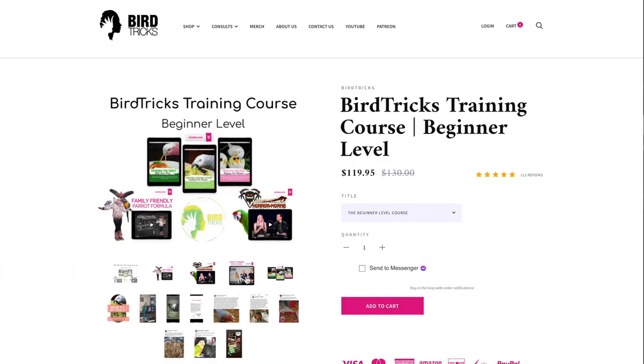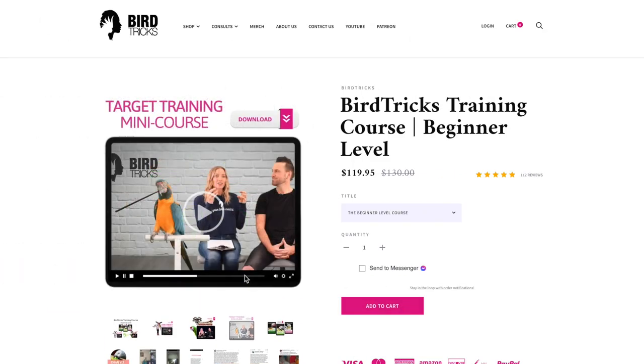I hope you guys enjoyed this video on the 10 practical ways to use target training. If you want to learn more or get a how-to tutorial on target training, check out my target training mini course within my beginner course of my family-friendly parrot formula course on birdtricks.com. See you in the next video.